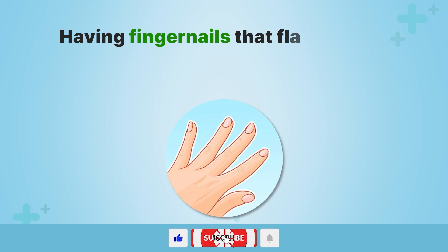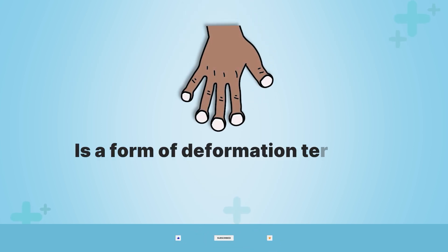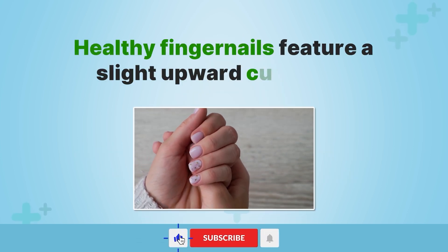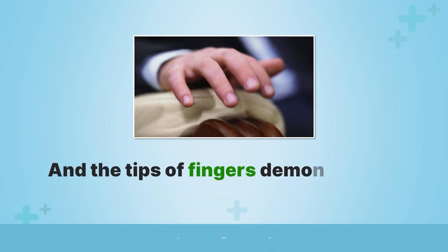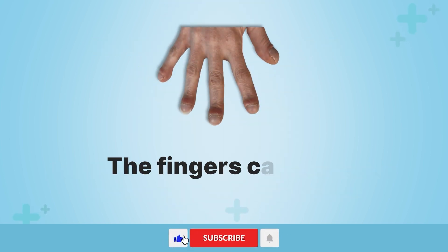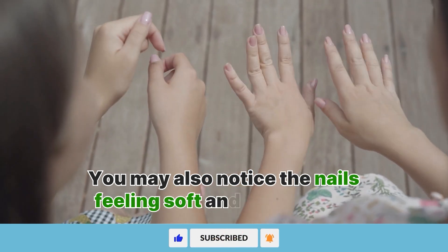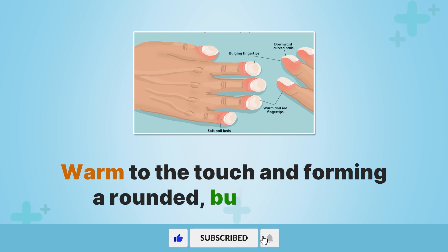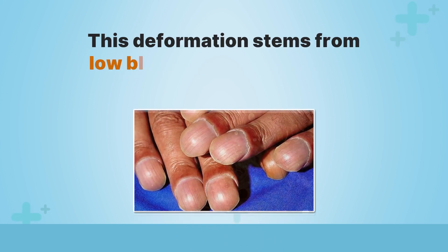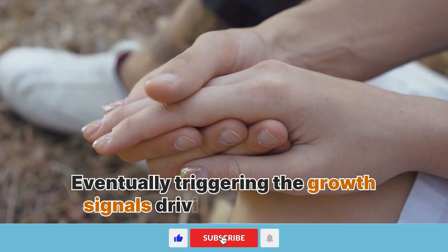Sign number five, clubbed fingers. Having fingernails that flatten with prominent cuticles as soft tissues become prominent in the knuckle is a form of deformation termed clubbing, and can be a sign of lung damage. Healthy fingernails feature a slight upward curvature and the tips of fingers demonstrate a uniform, rounded appearance. However, with certain lung conditions, the fingers can take on a barrel shape as the nails angle downward. You may also notice the nails feeling soft and sponge-like, warm to the touch, and forming a rounded bulging shape giving the appearance of an upside-down spoon. This deformation stems from low blood oxygen circulating for prolonged periods, eventually triggering the growth signals driving these changes.